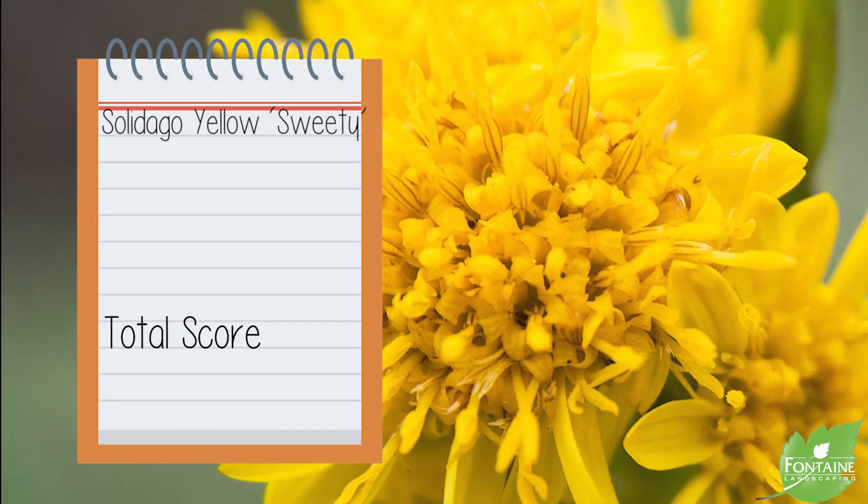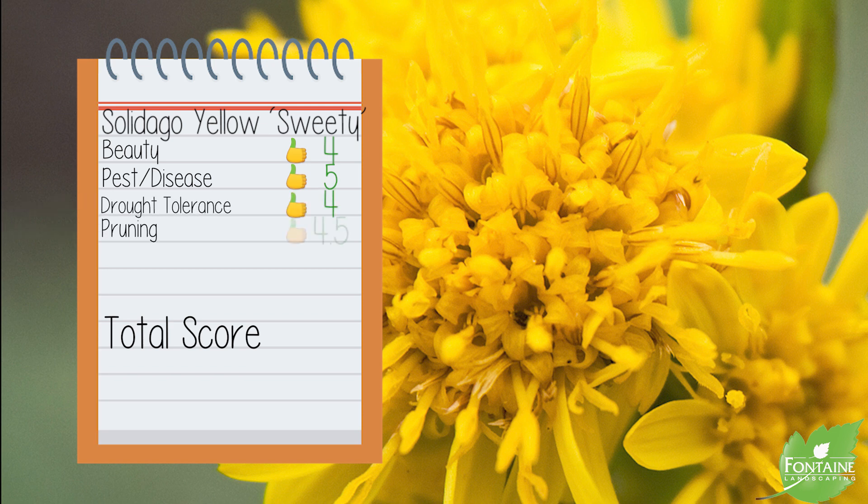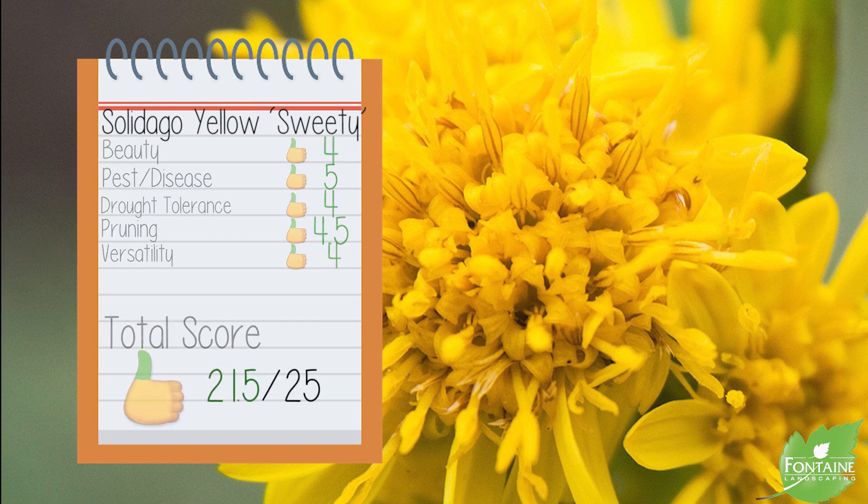Solidago Sweetie scorecard: Beauty, we give it a four. Pest and disease tolerance, five. Drought tolerance, four. Pruning requirements, four point five. And versatility in the landscape, we gave it four, for a grand total of 21.5.